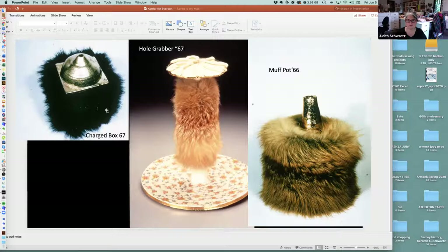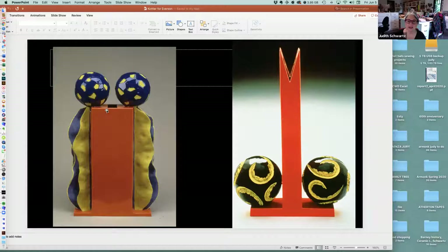The titles of these pieces reference vaginas, orifices, anuses — all the slang words one could possibly have for anything sexual. So, hole grabber and muff pot. When these came out, they caused a sensation. Howard really walked down a road that nobody was walking down in clay to that extent. He was outrageous and loved to be outrageous, then looked to see if anyone was paying attention. Jeffrey Spahn recently told Judy there's a whole new generation that is just thrilled with Howard's work — they can't get enough of him.